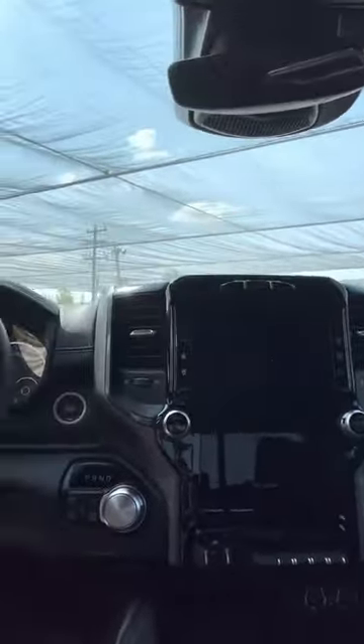So this one has all of the extras inside — the large screen, leather, and it's got the sunroof in it, which are hard to find as you know.